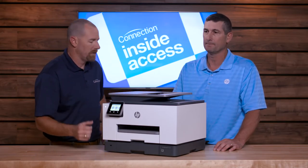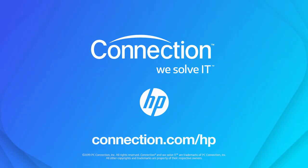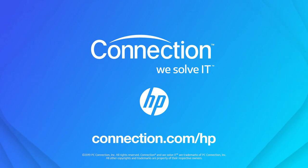That's document management you're talking about there. Folks, if you want more information about this machine, we encourage you to head on over to connection.com/HP.